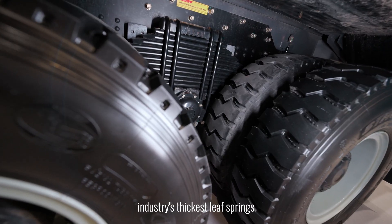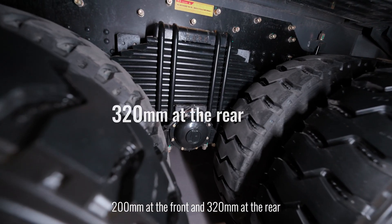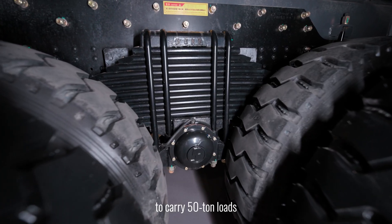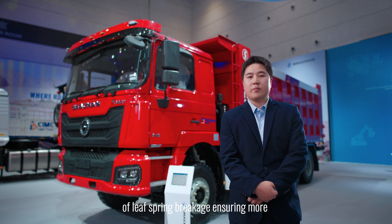The vehicle is equipped with the industry's thickest leaf springs — 200 mm at the front and 320 mm at the rear — making it effortless to carry 50-ton loads. This effectively reduces the failure rate of leaf spring breakage, ensuring more secure transportation.